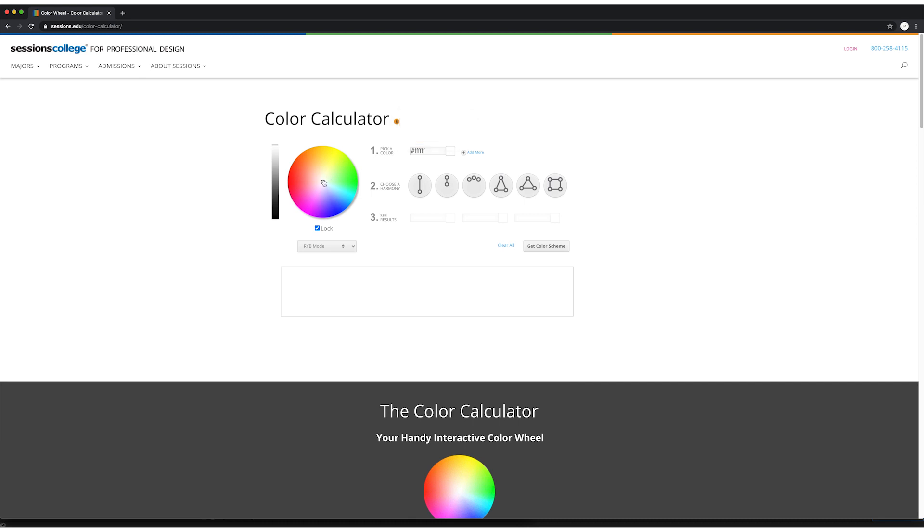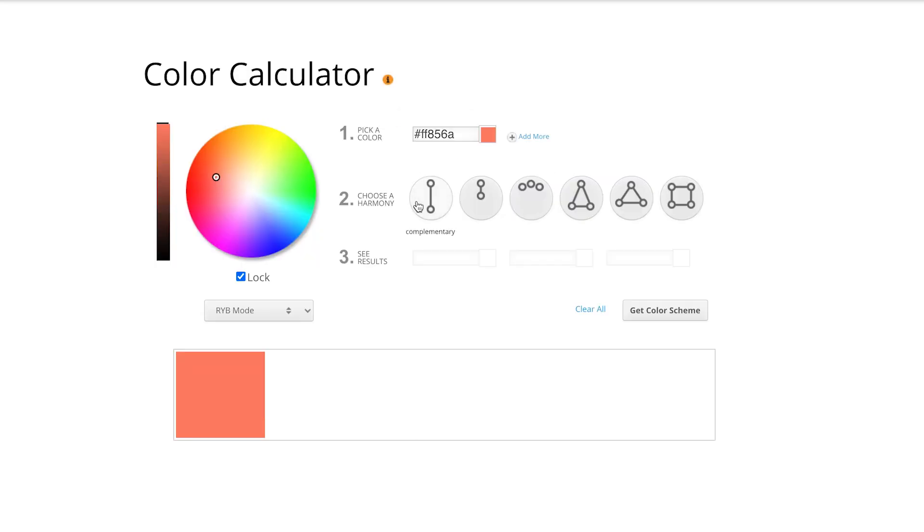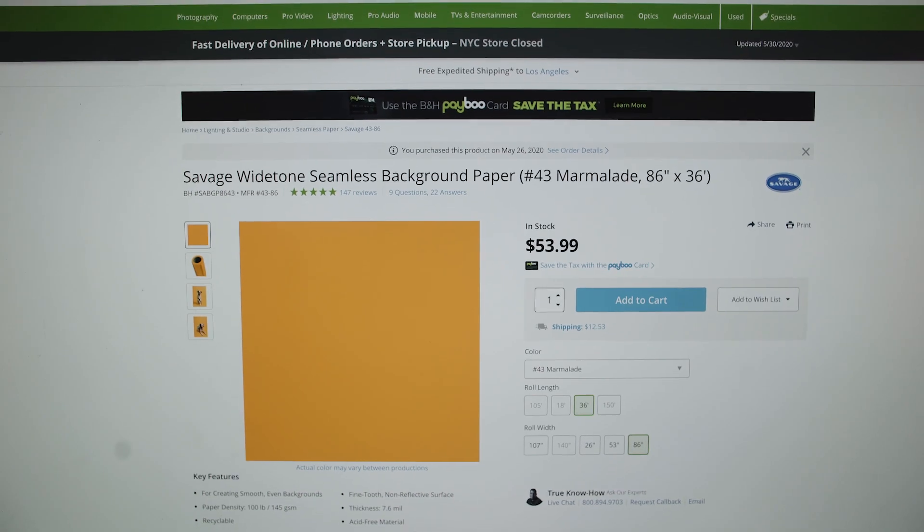Color blocking is where you take opposing colors on the color wheel and pair them together. The idea is that the colors will clash in a way that is striking and stops you in your tracks, which is a great goal to have as a photographer. For this color blocked photo shoot, we used a color wheel to help us pick out two opposing colors: blue and tangerine.